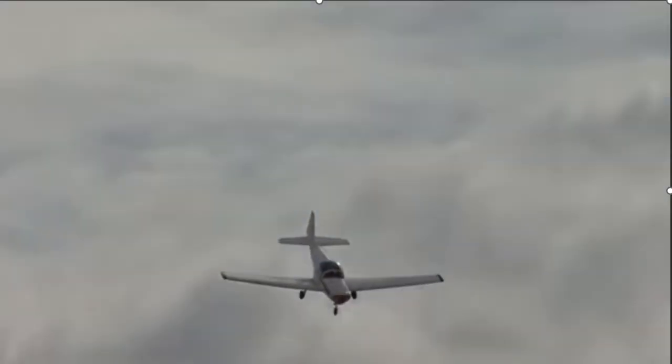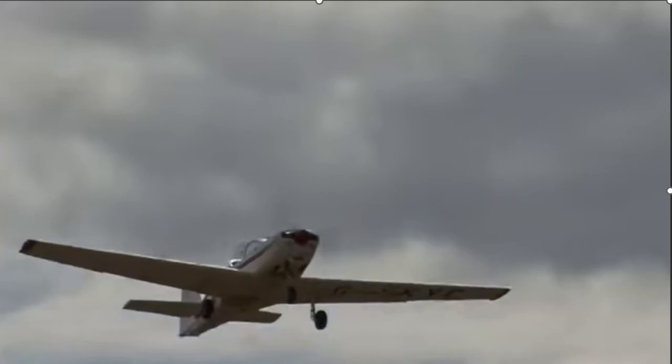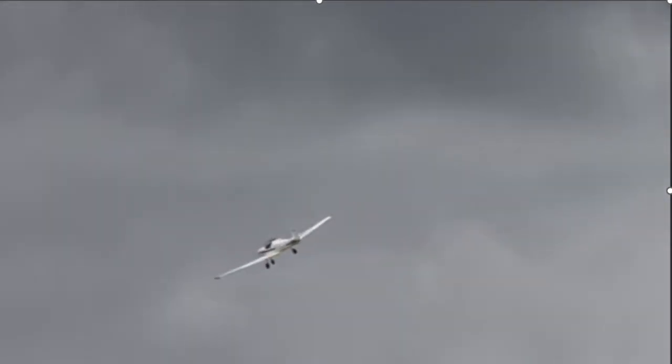This thing looks very maneuverable and lights up the sky — you can definitely see why they call it a Firefly. It does look like it can perform some stunts, that's for sure.